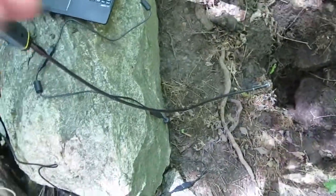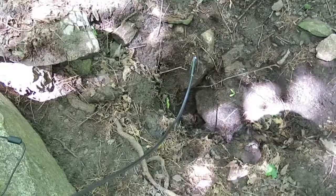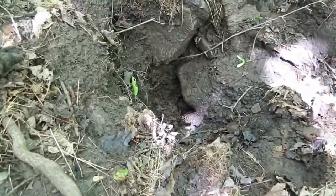I've got this rectal probe camera here and we're going to use the rectal probe camera to see what's down the hole. You could say we're going to plumb the bowels of the earth using a butthole camera by going into a hole that looks sort of like a butthole.